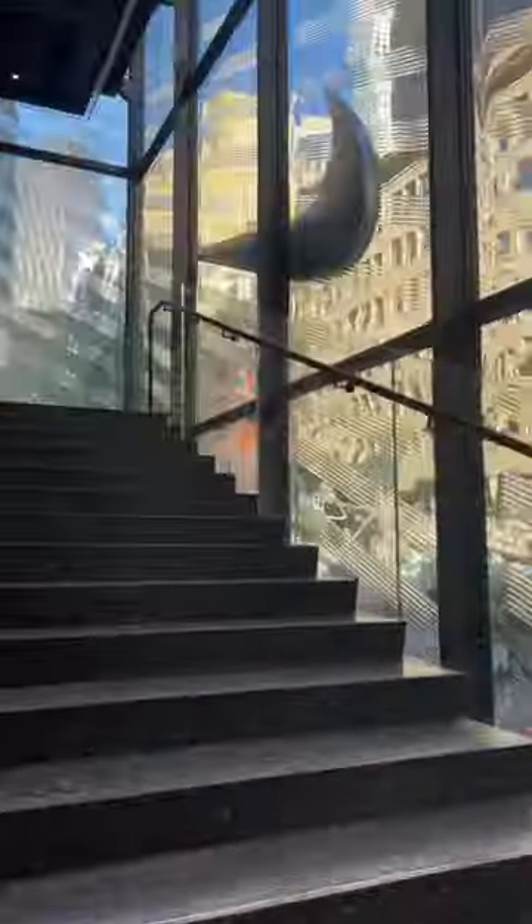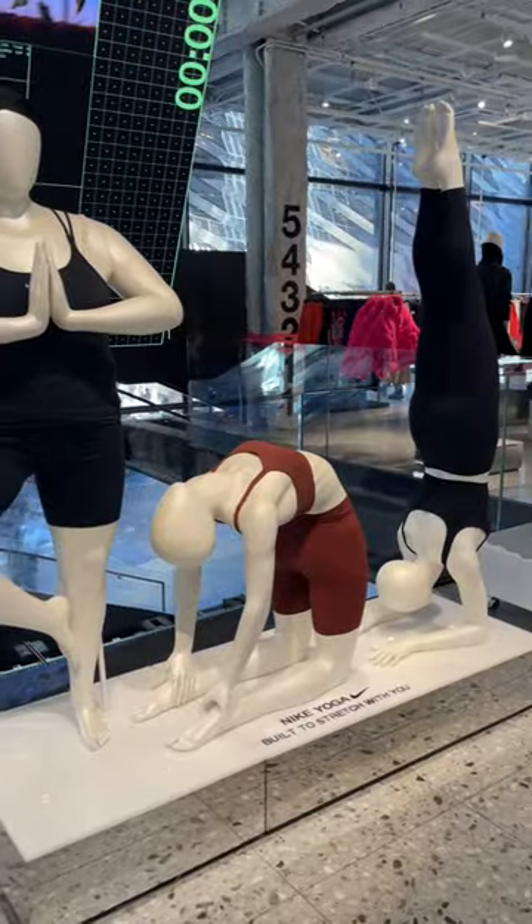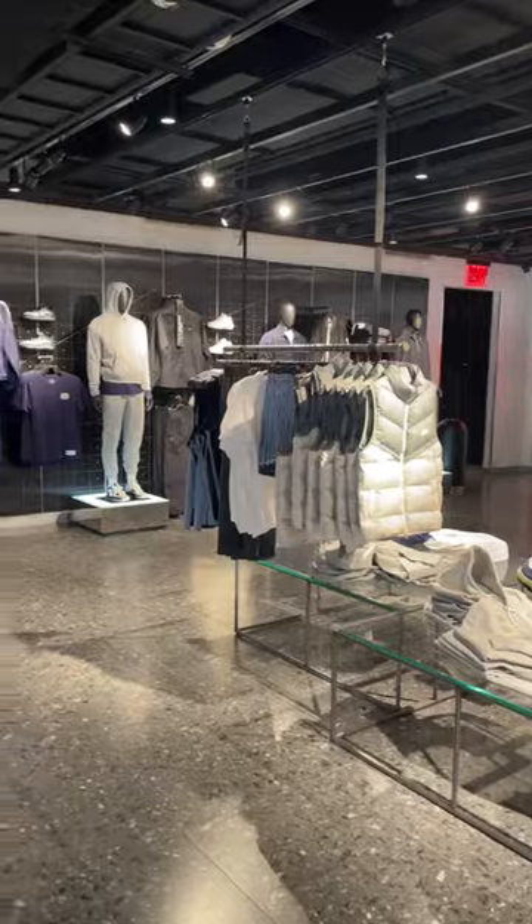On the next level up, you can find the women's shop with mannequins displaying the different activities that each item is suited for. Go one more floor up and you can find the men's shop with both practical athletic wear and athletic-inspired street wear.